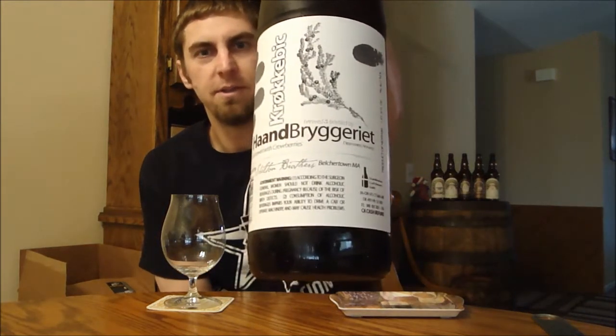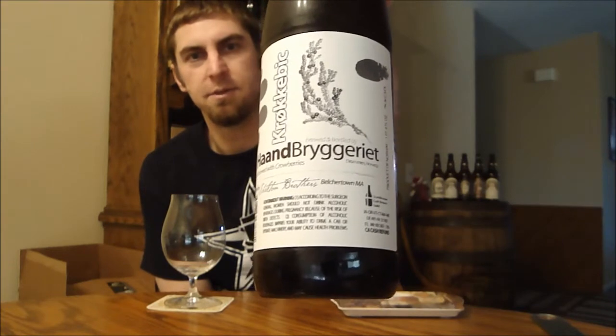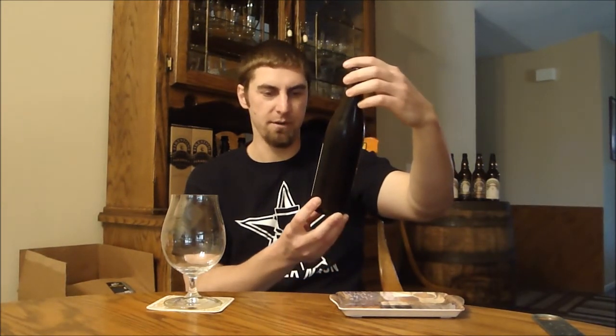We're going to look at another beer from the Ham Brewery in Norway. I really enjoyed their Humbok, which was sort of like an Imperial Flanders Red Ale. And this one — I'm going to butcher this name — is Krokebeck.